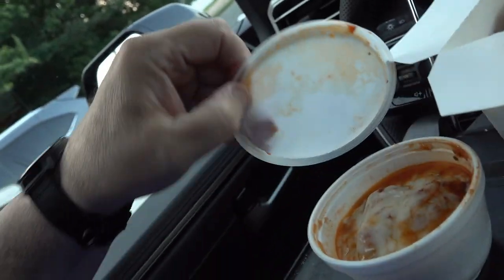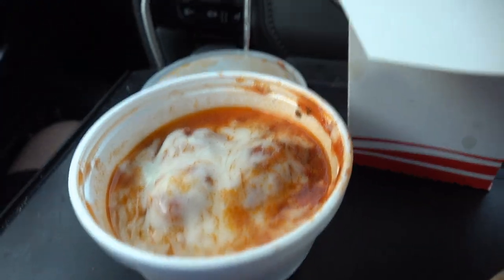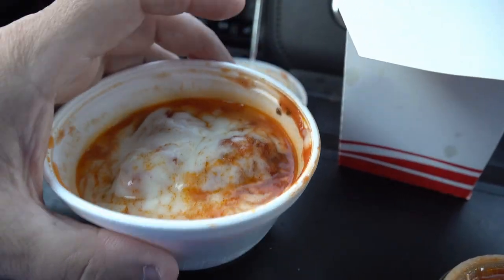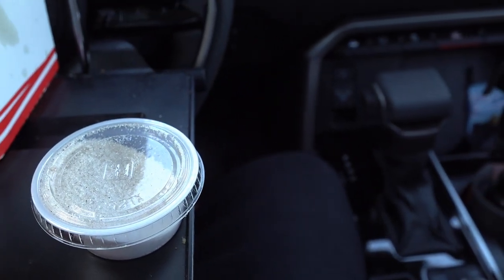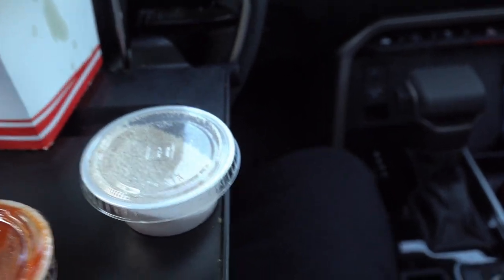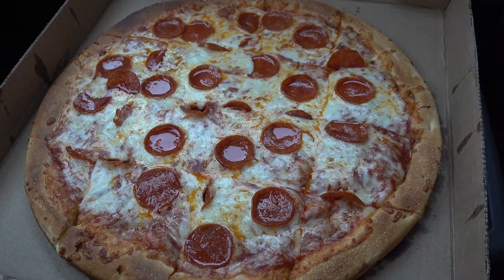It was a beautiful day for a drive, so I thought, why not? Let me show you what I got. I got meatballs, I got some fried dough that comes with both marinara and powdered sugar — or maybe brown sugar, maybe cinnamon, we'll find out — and of course, the pepperoni pizza.